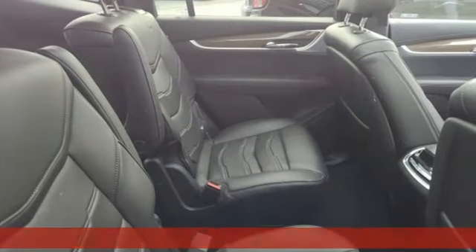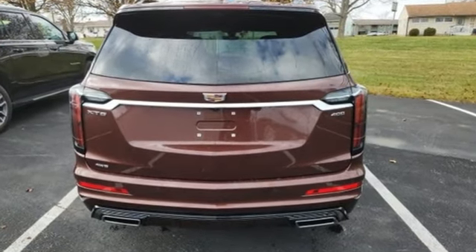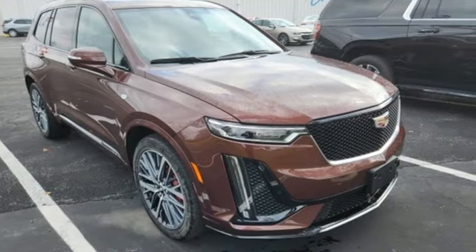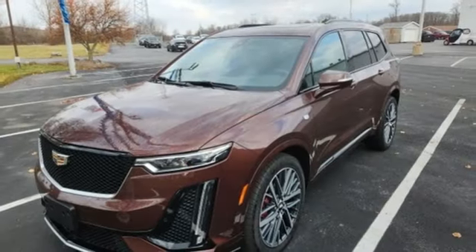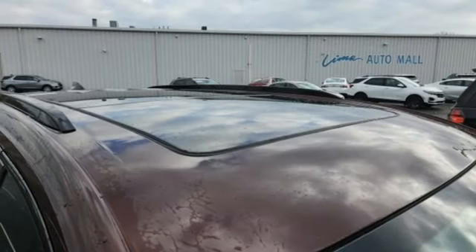It boasts an impressive list of features: automatic transmission, four-wheel drive, AM-FM satellite radio, doors and push-button start proximity key, front heated leather bucket seats, auto-dimming rearview mirror, and external memory control.